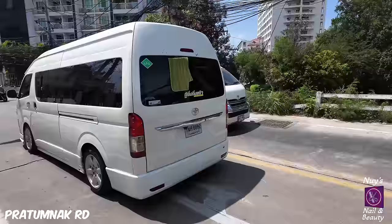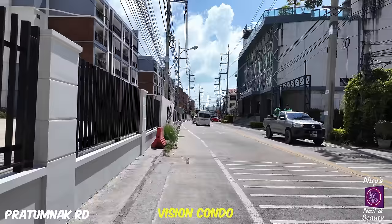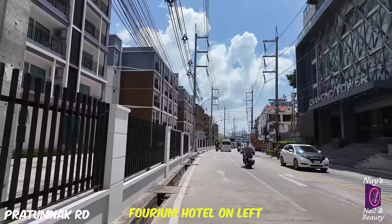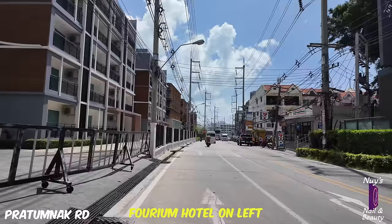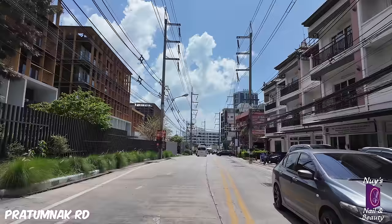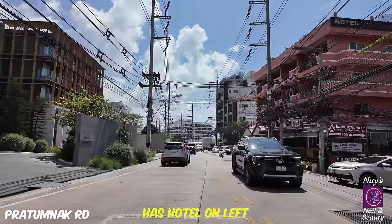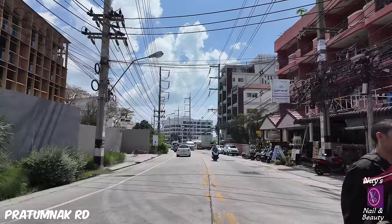I won't take you down soy two and three because actually they join together. That is soy two there - it goes down, does a U-shape and comes back up soy three. What you've got down there is a couple of smaller condos and some houses. We'll focus on the main areas - four, five and six. That's soy three we've just passed. It's funny how places change - there used to be a lounge bar at the top of soy three, it was very very good.